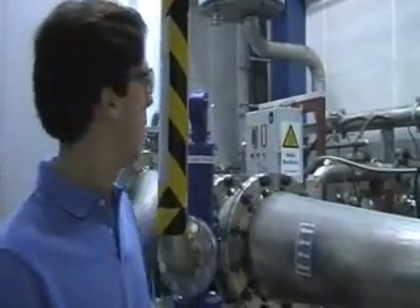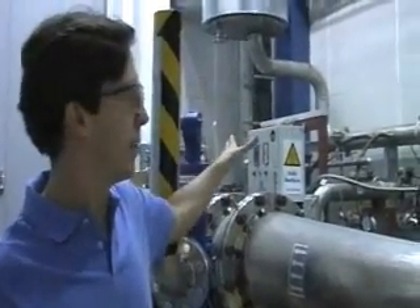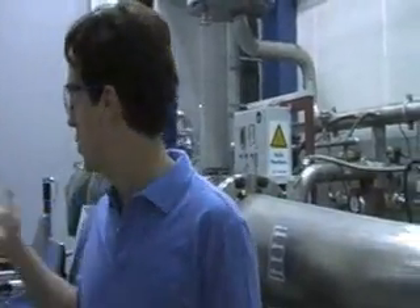Here we are in our aerodynamics test cell. This is where we do our testing for oil and gas and for aircraft engines, or anybody else who is interested. We have a lot of flow control equipment over the back of the cell — this is where we get flow from outside from a compressor, bring it in, and set it up for the way we need it in the experiment. I work with Christian a lot and he's going to tell you a little more about one of our experiments.